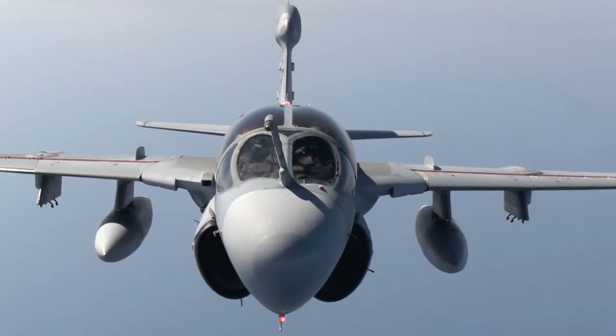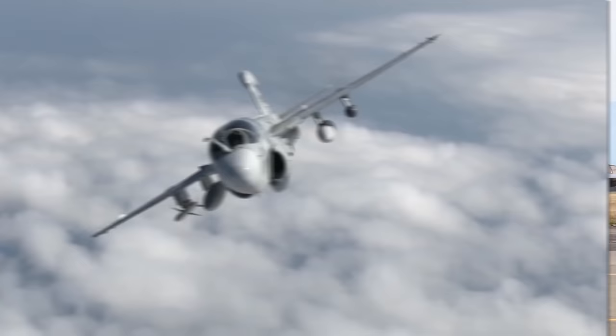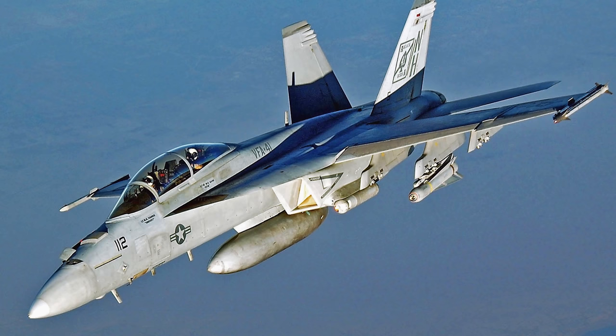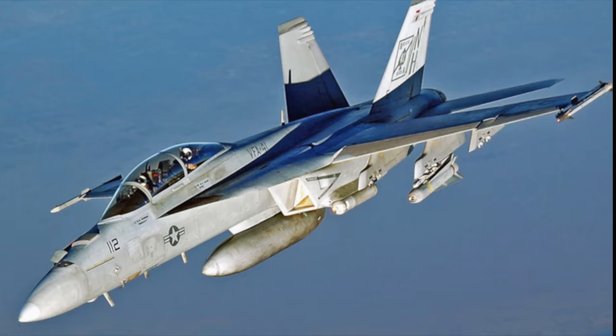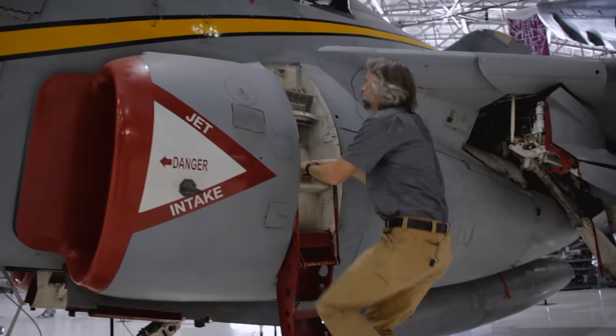But after nearly 50 years of service, the venerable Prowler is now being replaced with the more capable EA-18 Growler, an offshoot of the successful FA-18 Super Hornet. Let's get up in the cockpit of the EA-6B Prowler at Wings Over the Rockies Air and Space Museum and explore the unique features of this aircraft.